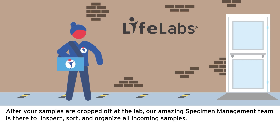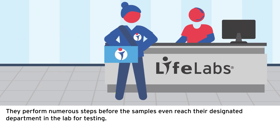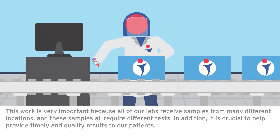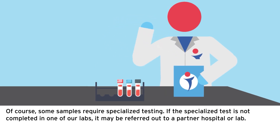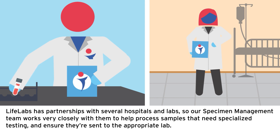After your samples are dropped off at the lab, our specimen management team is there to inspect, sort, and organize all incoming samples. They perform numerous steps before the samples even reach their designated department for testing. The team performs a visual quality check to ensure sample containers are sealed tightly, labeled properly, and that the samples are at the right location. Some samples require specialized testing; if a specialized test is not completed in one of our labs, it may be referred out to a partner hospital or lab. LifeLabs has partnerships with several hospitals and labs, and our specimen management team works closely with them to process samples needing specialized testing.